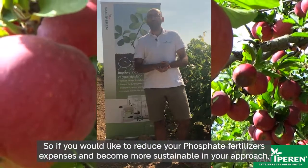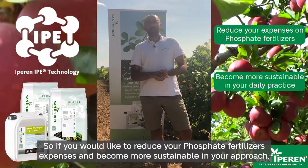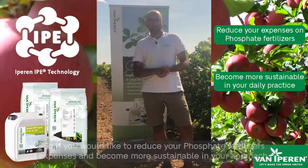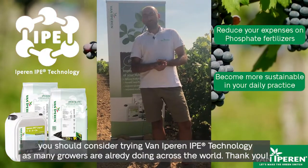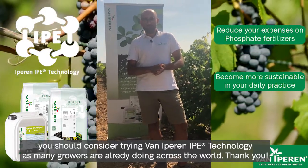So, if you would like to reduce your phosphate fertilizer expenses and become more sustainable in your approach, you should also try considering Van Iepenen IPE technology as many growers are already doing across the world. Thank you.